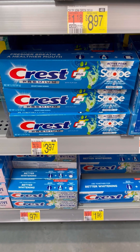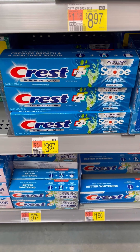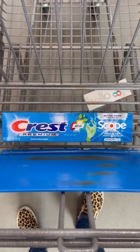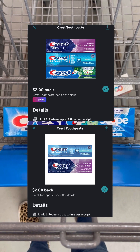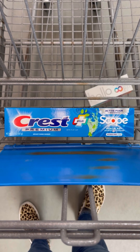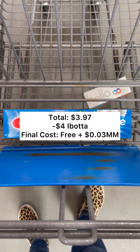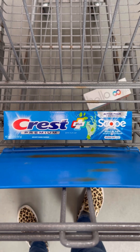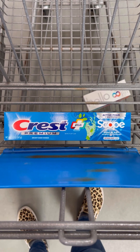Next, pick up a Crest toothpaste priced at $3.97. There are a few varieties that you can choose from, but this is the one that I'm picking up. You're going to pay that $3.97 out of pocket, but then you'll take your receipt over to Ibotta and submit back for two $2 back rebates. That'll make your final cost completely free and a $0.03 moneymaker. These two rebates are also attaching to ProHealth and 3D White, so just make sure you scan whichever toothpaste you'd like to get.